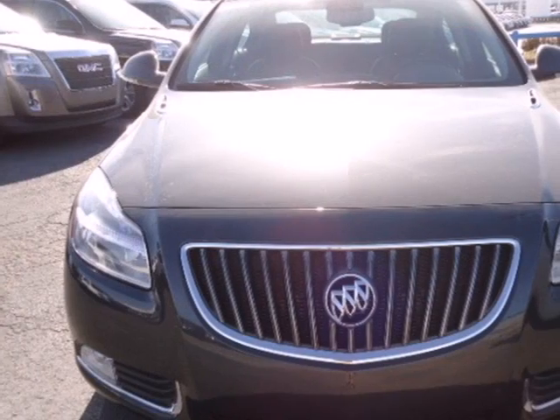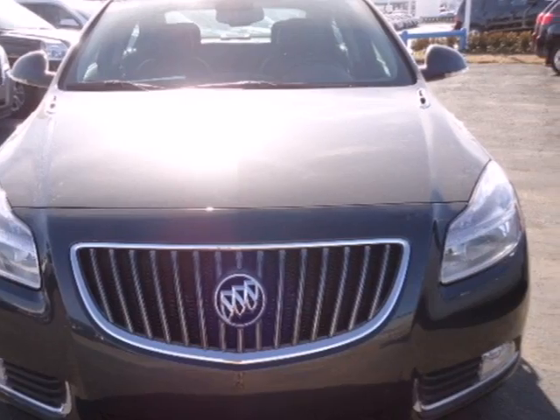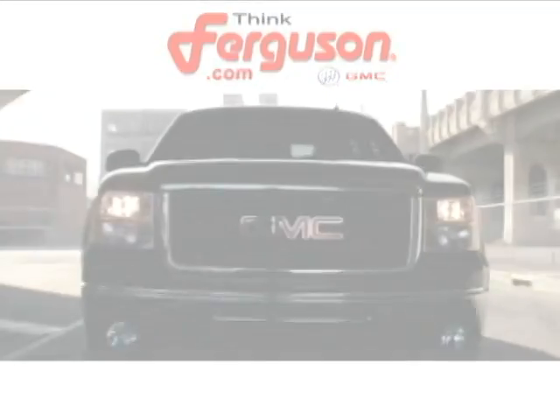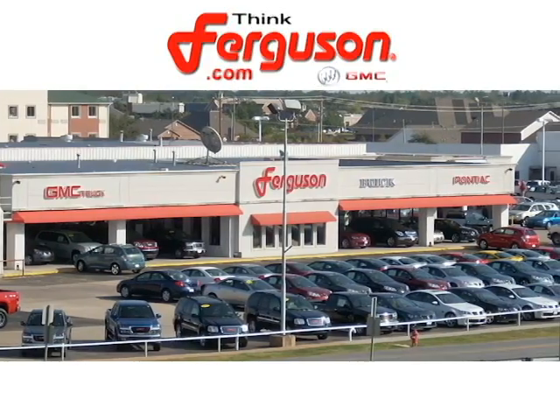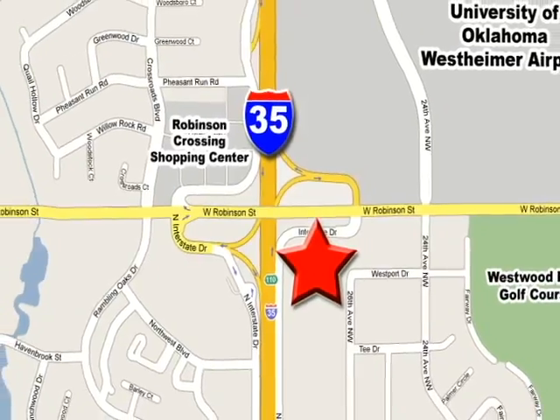Be the one who chooses this wise investment. But hurry, it won't be here long. The deals won't get any better than they are every day at Ferguson Buick GMC. The customer service is great too. We are conveniently located off I-35 and West Robinson Street in Norman, Oklahoma.